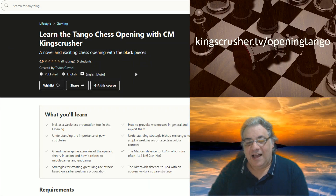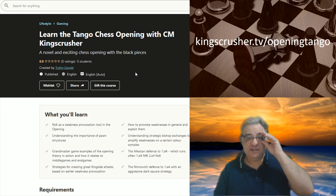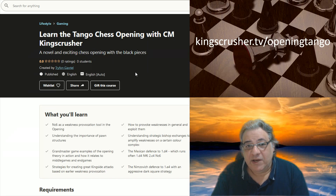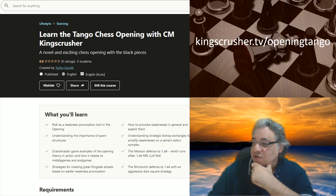Hi all. I've managed to get a course passed just today on Udemy. I've been working on this course the last several weeks, and it's really strengthened my own opening repertoire with the black pieces. You can find the course at kingscrusher.tv/opening-tango.